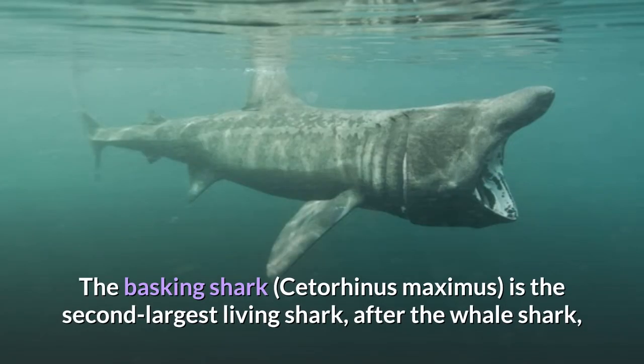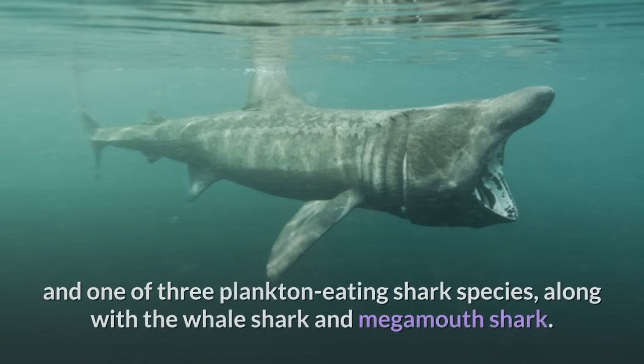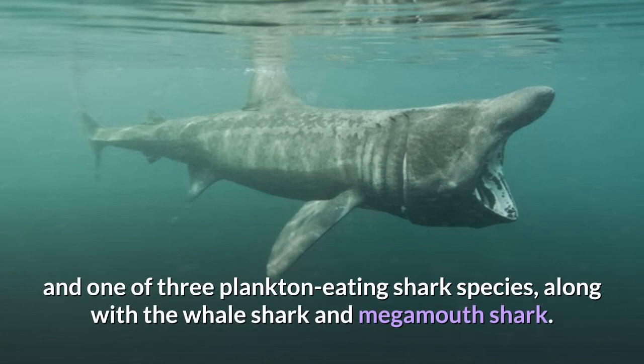The basking shark, Cetorhinus maximus, is the second largest living shark after the whale shark, and one of three plankton-eating shark species, along with the whale shark and megamouth shark.